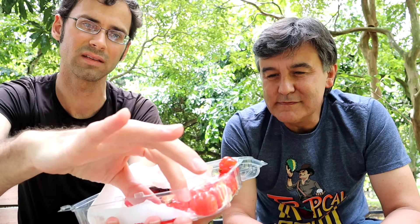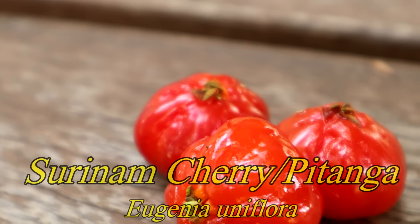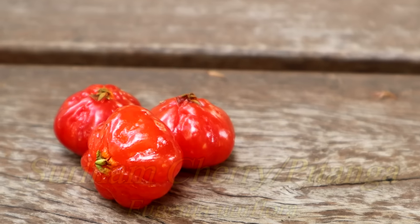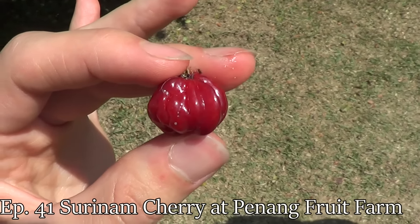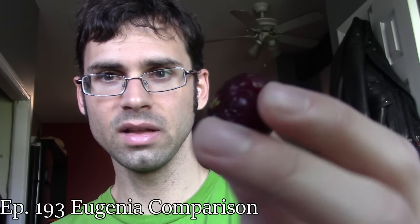This is a Surinam cherry, also known as 'petanga' — that's its Brazilian name. This one looks quite different from ones I've talked about in the past. The ones I've had before have been very bright red, or I also had a dark purple variety. This one is orange, so I'm not sure if it's going to taste much different, but it definitely looks different.